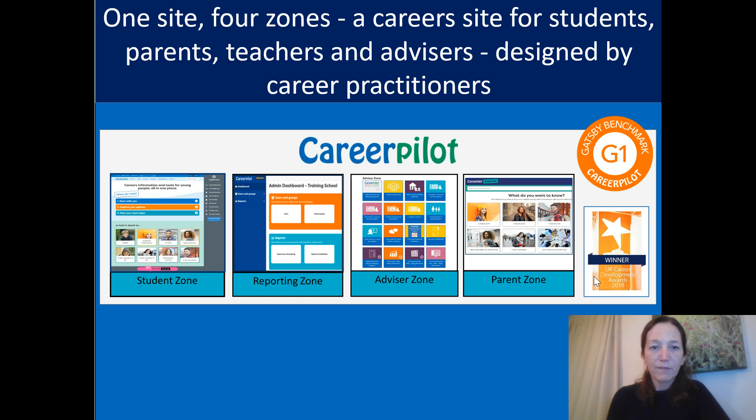CareerPilot is a careers platform available online with four zones that have been created for students aged 11 to 19, their parents and carers, and also for teachers and careers practitioners to use in school to support careers education. The site has been designed by careers practitioners and has lots of links to really useful LMI information, advice and guidance on careers for young people.